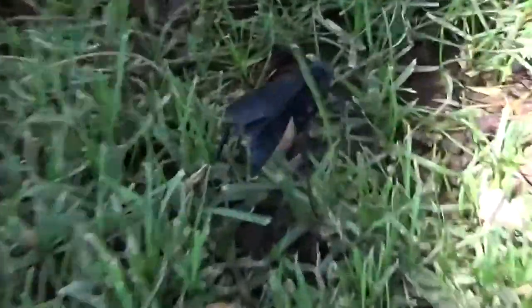What they do is they hunt for tarantulas. They sting the tarantula, which paralyzes them, then they lay their eggs inside the tarantula. I think it's big, man.